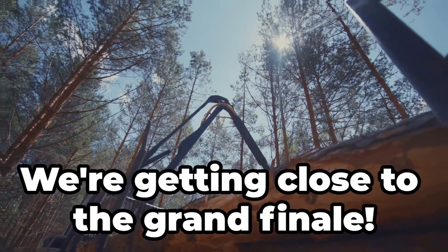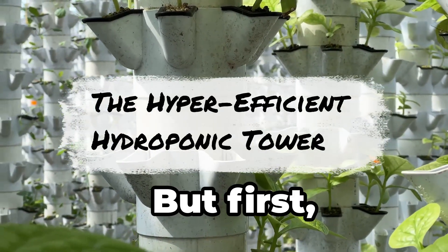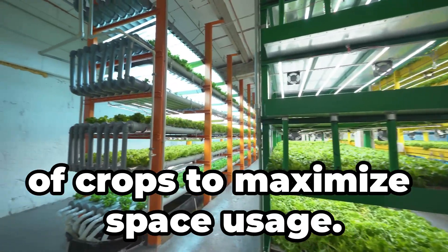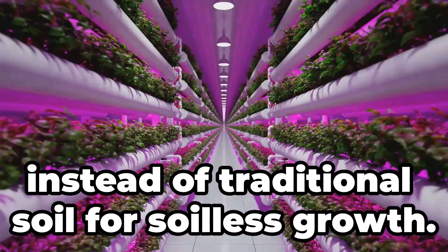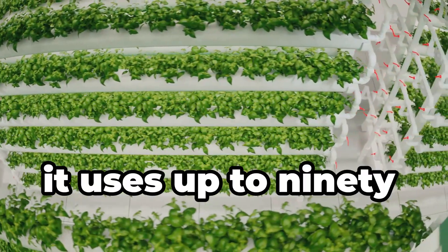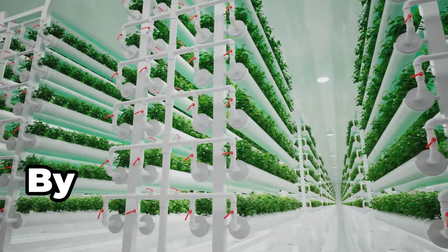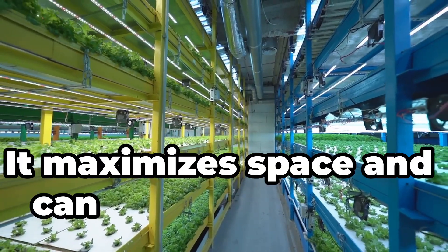We're getting close to the grand finale. But first, check out the hyper-efficient hydroponic tower. Vertical farming stacks multiple layers of crops to maximize space usage. It uses nutrient-rich water solutions instead of traditional soil for soilless growth. Controlled environments allow for continuous harvesting, enabling year-round production. Plus, it uses up to 90 percent less water than conventional farming. It grows plants by stacking layers indoors — maximising space and enabling year-round crop production.